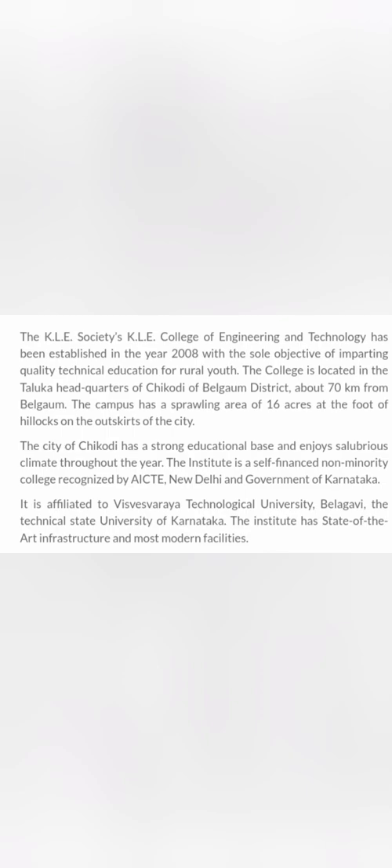Hello friends, good morning, good afternoon, good evening. Your friend Core is back with a review of another college called Kearley College of Engineering and Technology, or Kearley CET, based out of Chicode in Bellagam district. Some students requested a review for this college. Kearley CET was started in 2008 and is located in the Chicode area of Bellagam on a 16-acre campus at the foot of the hillocks.